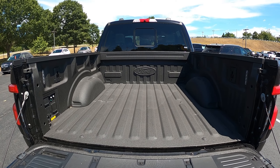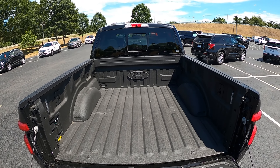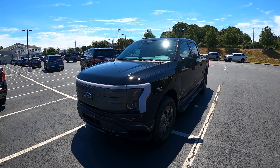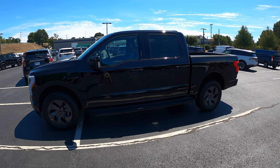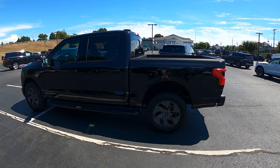As for trims, you could get a base Pro trim with a standard battery pack with 230 mile range at around $40,000. Then you go to XLT, Lariat — which is this trim — and you can also go one more to Platinum. This is 232.7 inches long, 80 inches wide without the mirrors, has 8.9 inches of ground clearance, and is 78.9 inches tall.